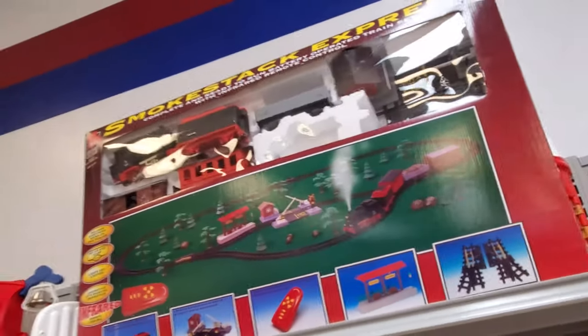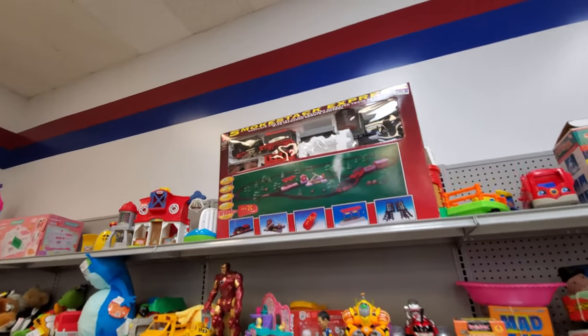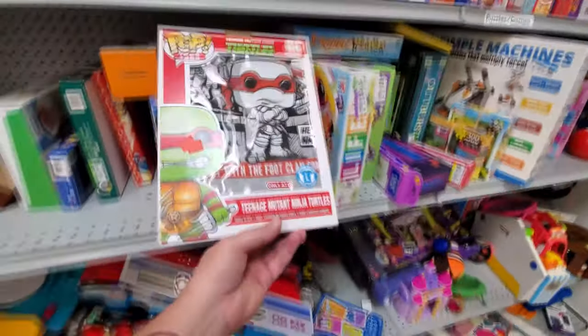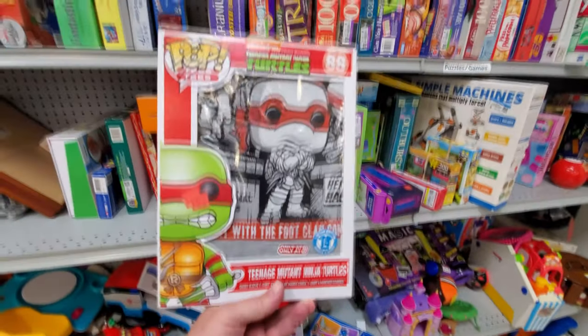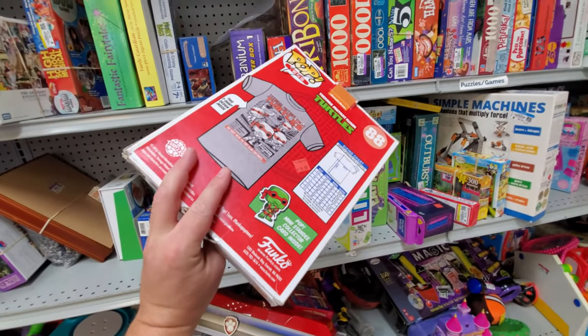You gotta love an awesome train set, man. We used to build little N-scale trains on 4x8 tables in my bedroom - they were awesome. Oh, Teenage Mutant Ninja Turtles t-shirt. I don't know, it kind of looks like one that you color, but maybe not, maybe it's just a t-shirt.